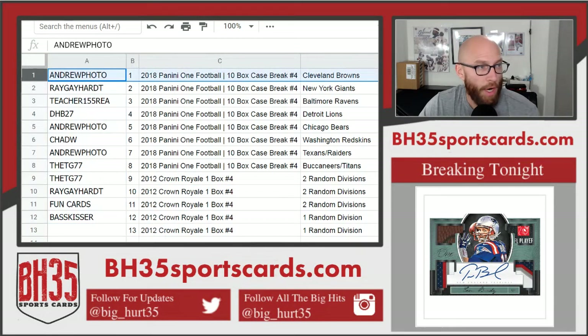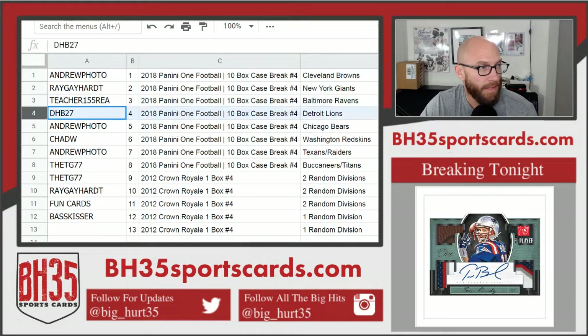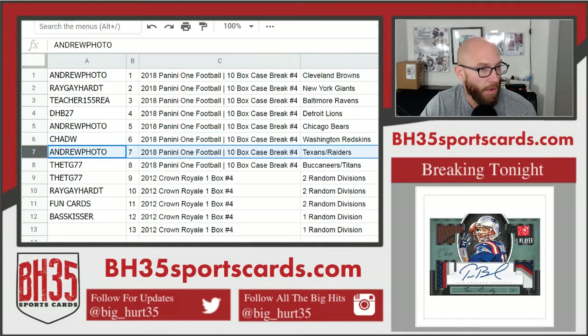Andrew Photo with the Browns, Ray gets the Giants, teacher gets the Ravens, DHB gets the Lions, Andrew Photo gets the Bears, Chad W gets Washington, Andrew Photo gets Texans and Raiders, Ray gets Bucks and Titans. TG gets Bucks and Titans as well.